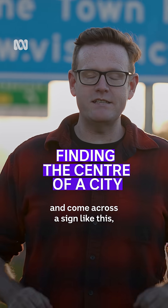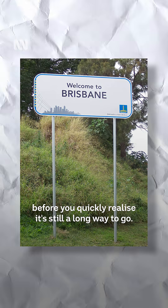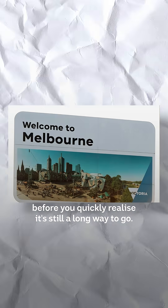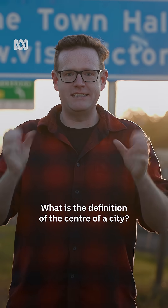You've almost certainly been driving and come across a sign like this, welcoming you to the city that you're heading towards, before you quickly realise it's still a long way to go. So where are all these signs pointing? What is the definition of the centre of a city?